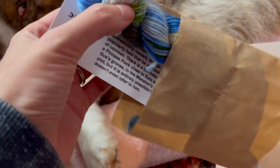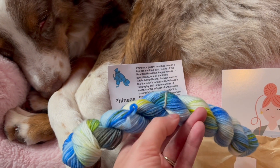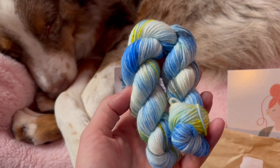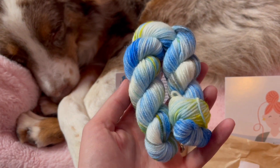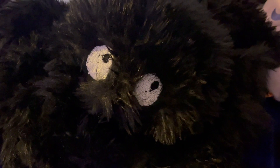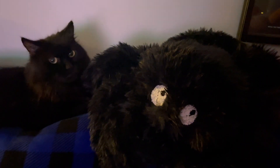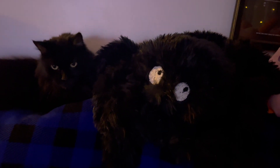Another day, another beautiful yarn from the Fangirl Fibers Haunted Mansion advent. Again, I'm questioning if this advent was made specifically for Scott with all of these blues. Because I couldn't resist, I ended up getting Mowgli this other furry spider friend who actually kind of looks like him, so they're besties.